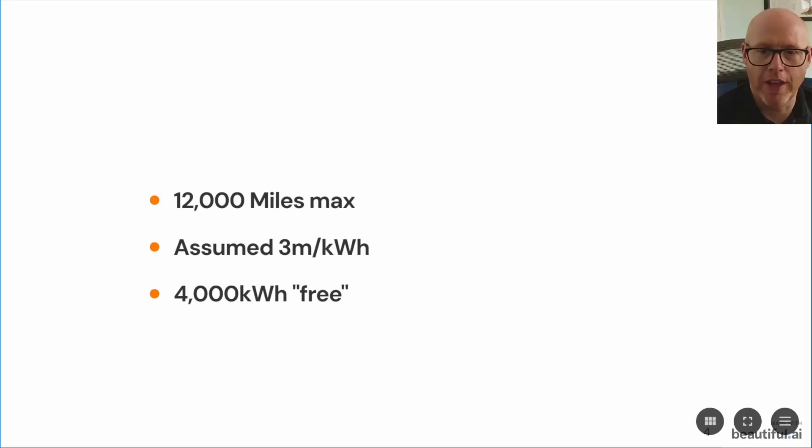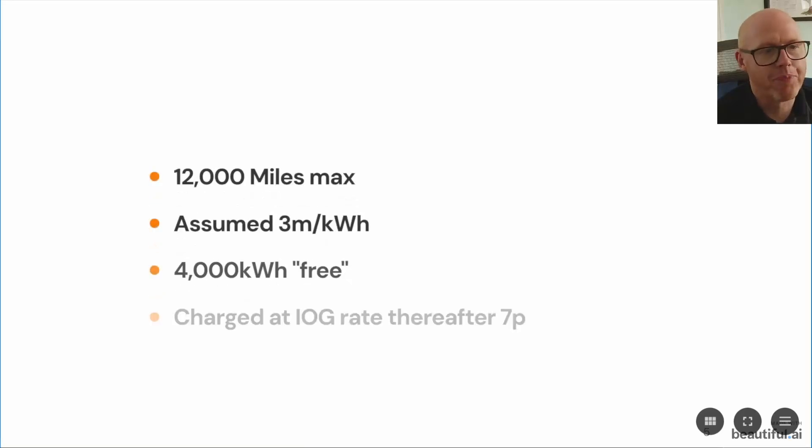Effectively, you're guaranteed to get 4,000 kilowatt hours free as part of this Power Pack — though it's not really free since you're paying £300 a month for it. After you go over that limit, you will be charged at the Intelligent Octopus Go rate, which is currently 7p and could change at any time.